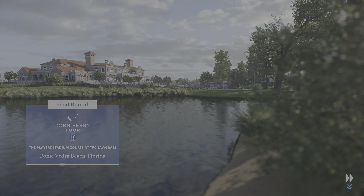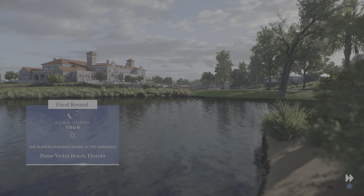EA Sports and the Korn Ferry Tour bring you the best young talent in the world of golf. From Ponte Vedra Beach, Florida and TPC Sawgrass, live final round coverage of the Florida Open. We have already seen three scintillating, sometimes spectacular rounds of golf. By the time twilight comes calling later today, we will have a champion as we check the Sunday leaderboard.